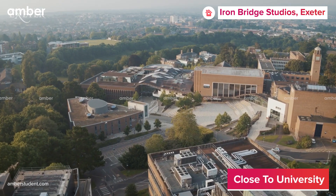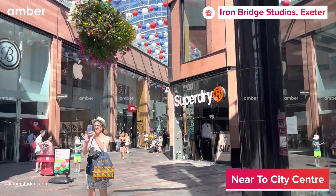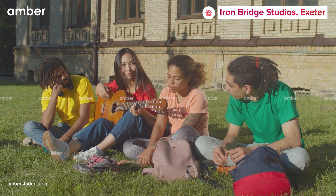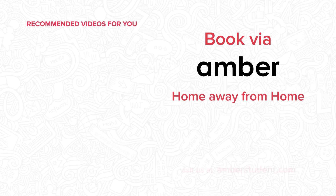The University of Exeter and Exeter College are only five minutes away from the property on foot, while the Exeter city center is less than three minutes away. The wonderful location and the amenities of Iron Bridge Studios will help you balance both your academic and social life fabulously. Visit amberstudent.com to book your stay and live your ambitious student life.